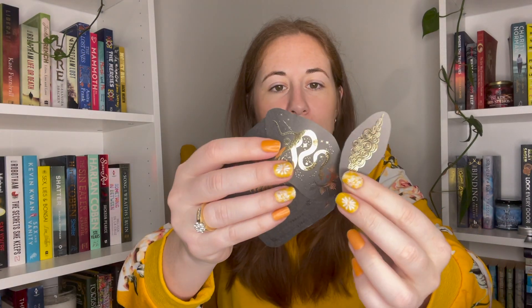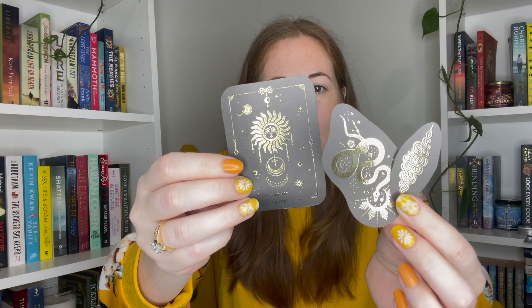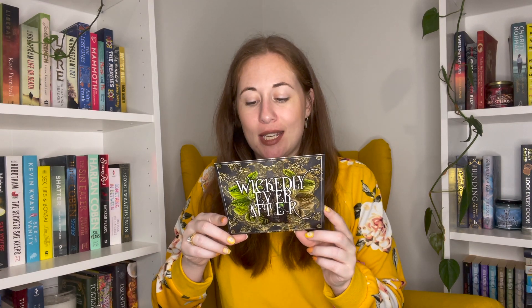We have some stickers in here, which I'm going to guess are from The Invisible Life of Addie LaRue. We have a spiral, a snake, and a sun — I'm thinking that's the only thing they could be from. Let me check the cheat sheet — yes, Invisible Life of Addie LaRue consolation stickers.